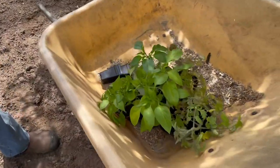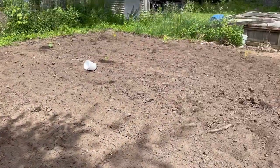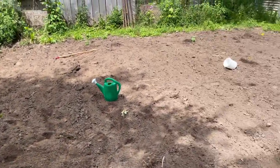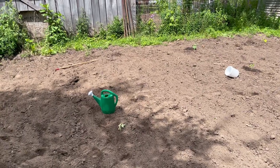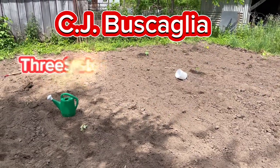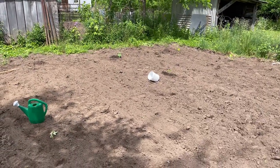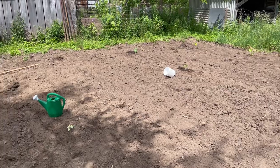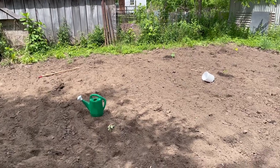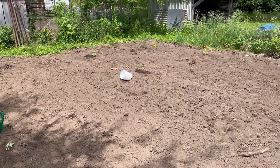We've got a little bit of everything: peppers, tomatoes, cucumbers, squash, and cilantro I think. A good friend of mine, CJ — I might be botching his last name — he's got all sorts of good plants and owns a farm called the Three Sisters Farm. If anybody needs plants in the 716 area code, he's the place to get them from. They're beautiful.